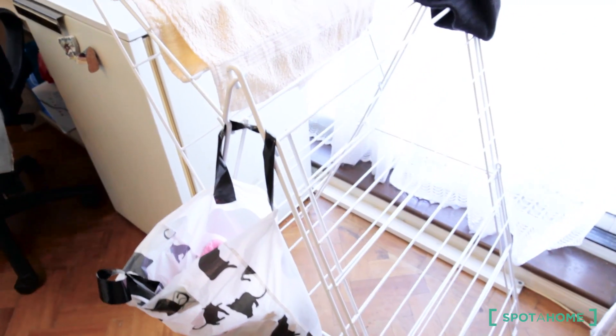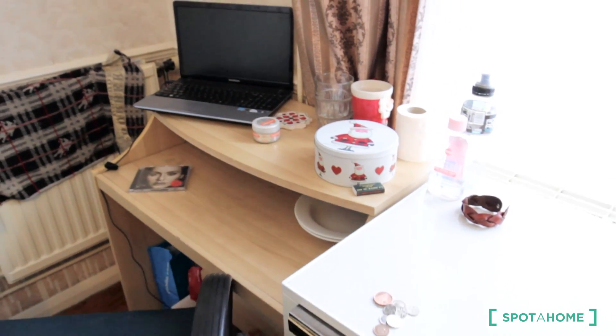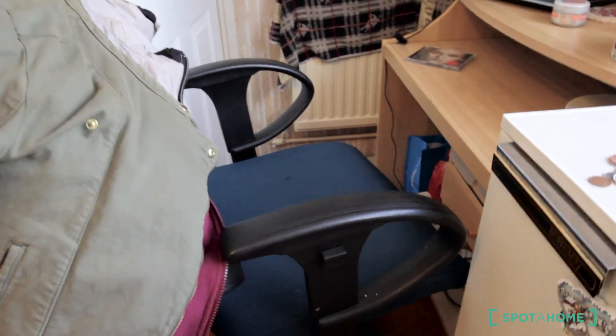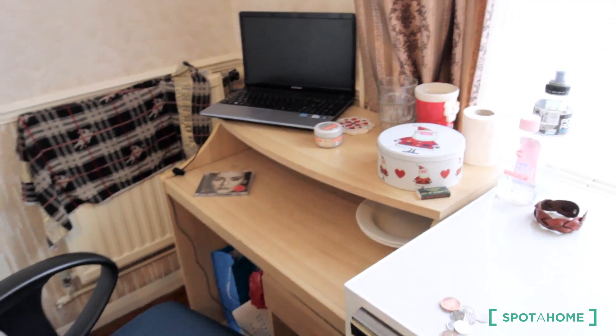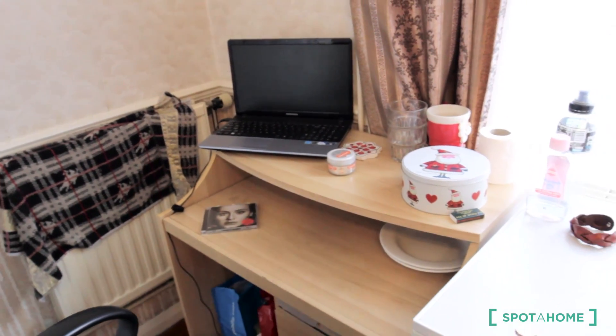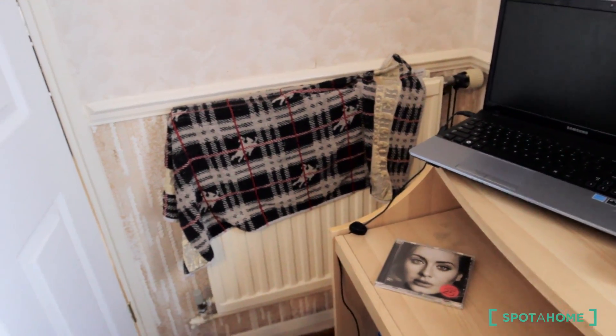The room is currently occupied by two people. We have racks here if you want to dry your clothes. You have your own fridge, a desktop with a chair — a good office chair. The desktop is big enough for a laptop or a computer like an iMac. You will be warm because the heater is so close to the desktop.